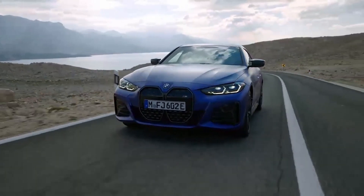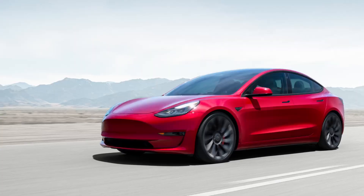BMW has released an all-electric Tesla competitor, the BMW i4. In this video, we're going to compare the i4 M50 against a Tesla Model 3 Performance. We're going to dig into the physics and I'm going to provide you 0-60, quarter mile times, and top speed information. Let's hop in.